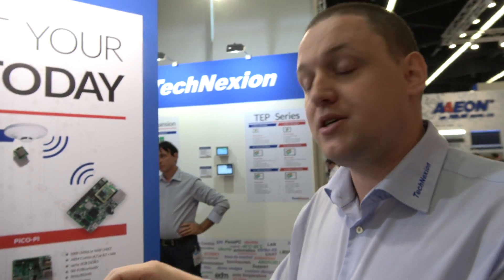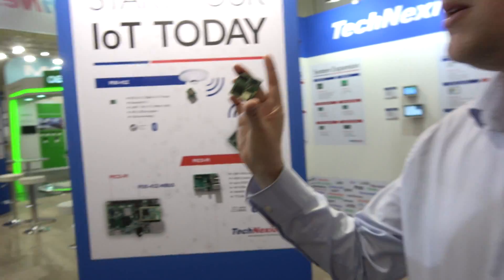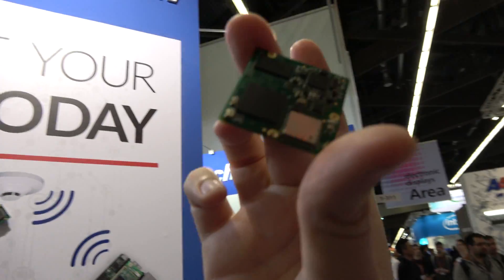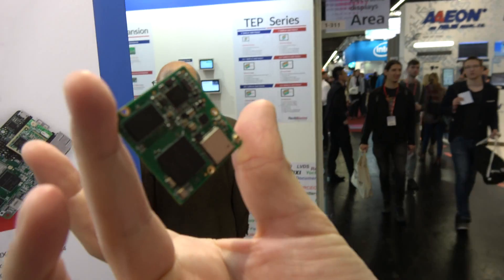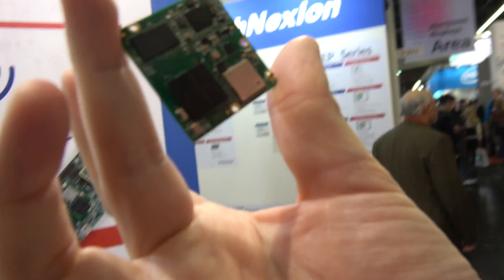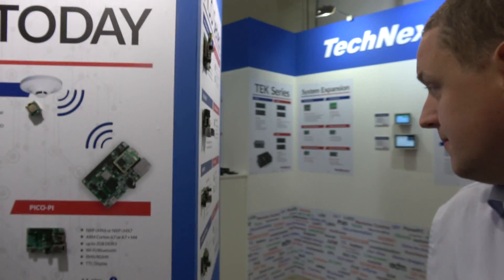So you have a partnership with them? Yes, correct. As I said, we have IMX6UL, we have IMX7, so we have a lot of hardware pin-to-pin compatible modules — let me show you here.